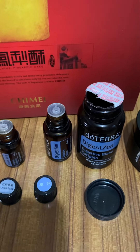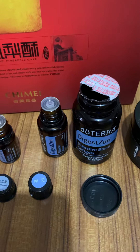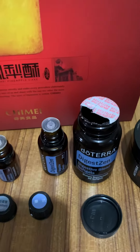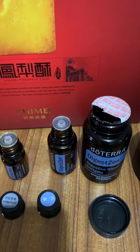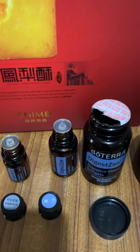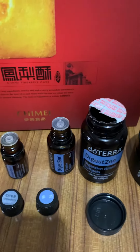I included the DigestZen softgel because when I take it internally, the gel itself will only dissolve in the stomach, so that the oils will go where they are needed.